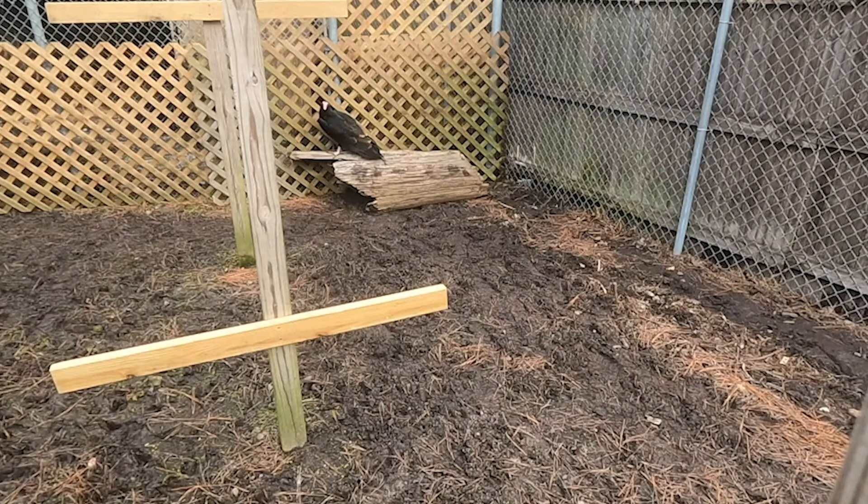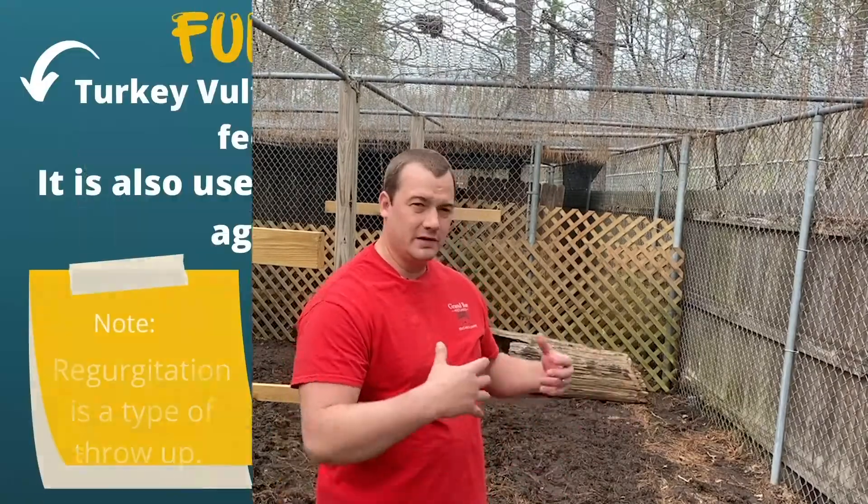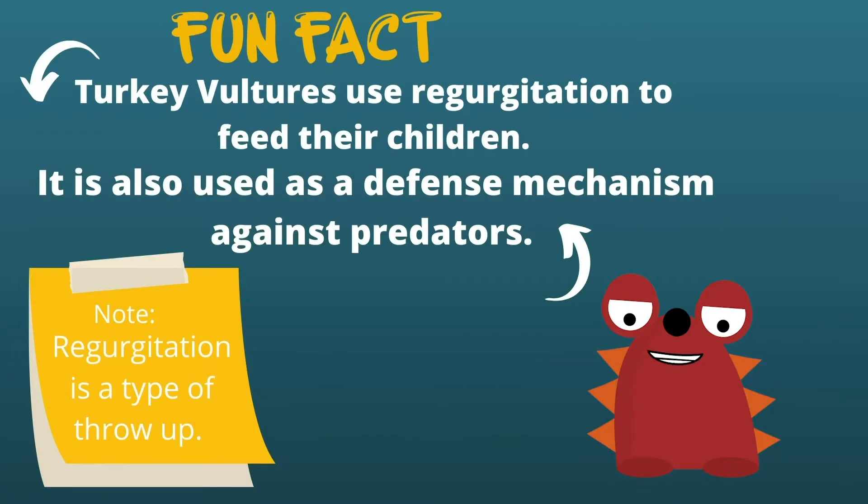One thing to remember about turkey vultures is that he is a federally protected species, which means I cannot go out and kill, hurt, or capture him by law. But remember, he's a scavenger, so that makes him very important in his environment because he helps clean up everything. Turkey vultures use regurgitation to feed their young — this is also a defense mechanism towards other predators.